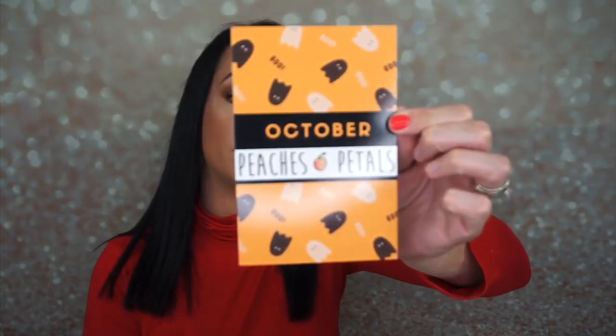Then we have a card — October Peaches and Petals. Spooky good.